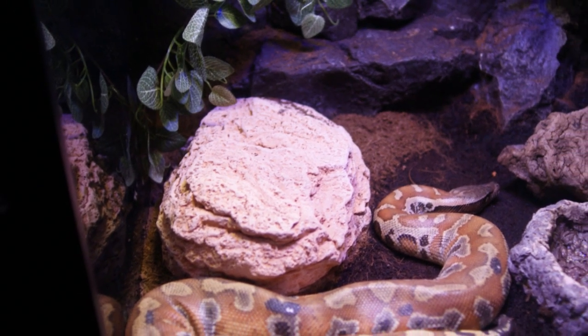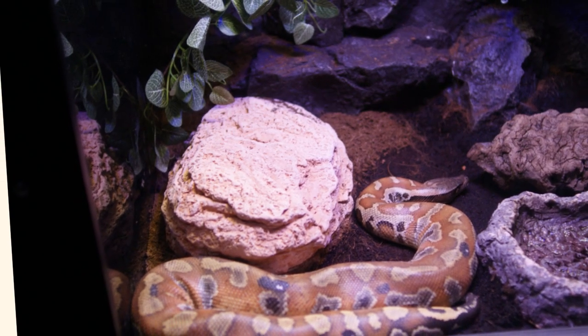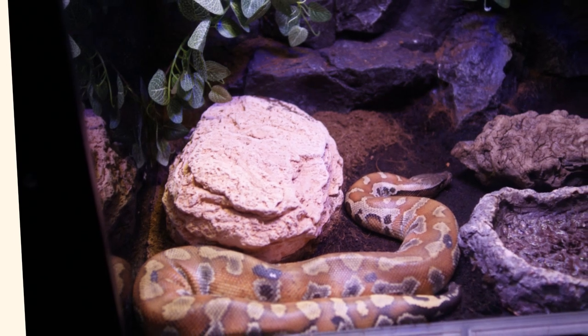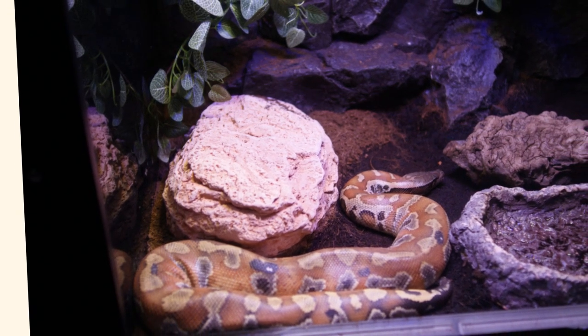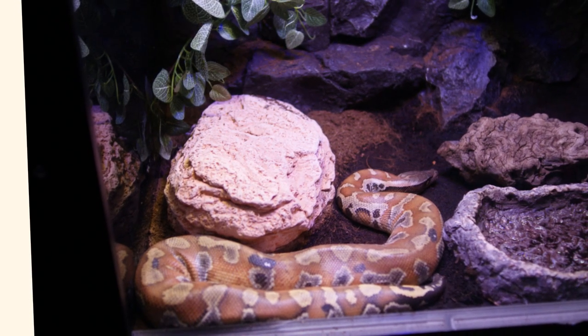Elevation: Mostly lowlands. Terrain: Swamps, Forests, Grasslands, Agricultural Edges. Behavior: Terrestrial, Secretive, Ambush Predator. Blood pythons feed on a variety of small to medium-sized mammals and birds.